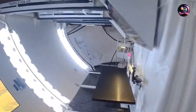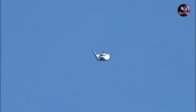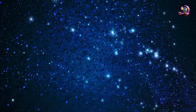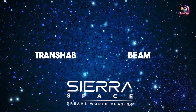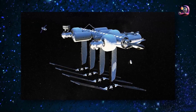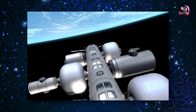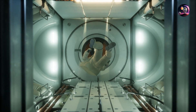Sierra Space is renowned for its Dream Chaser spaceplane and its partnership with Blue Origin to develop the Orbital Reef space station, continuing the legacy of previous concepts like TransHAB and BEAM with the LIFE Habitat as their flagship project. Sierra Space plans to integrate LIFE modules into the upcoming Orbital Reef station, but these habitats are also designed to function as standalone space stations, self-sufficient in their own right. Sierra envisions LIFE as a modular system, allowing multiple habitats to be interconnected, resulting in orbital structures with vast internal volumes.